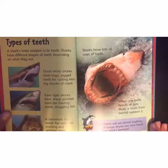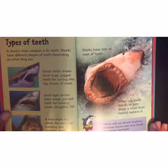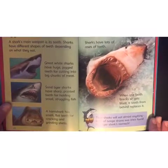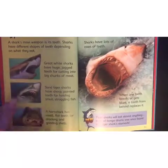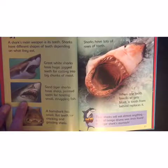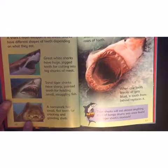Types of teeth! A shark's main weapon is its teeth. Sharks have different shapes of teeth depending on what they eat. Great white sharks have huge jagged teeth for cutting into big chunks of meat. Sand tiger sharks have sharp pointed teeth for holding small struggling fish — scary looking! A horn shark has small flat teeth for cracking and grinding shells.